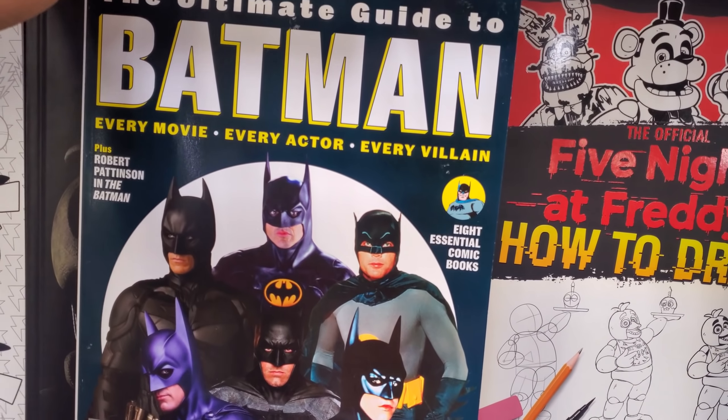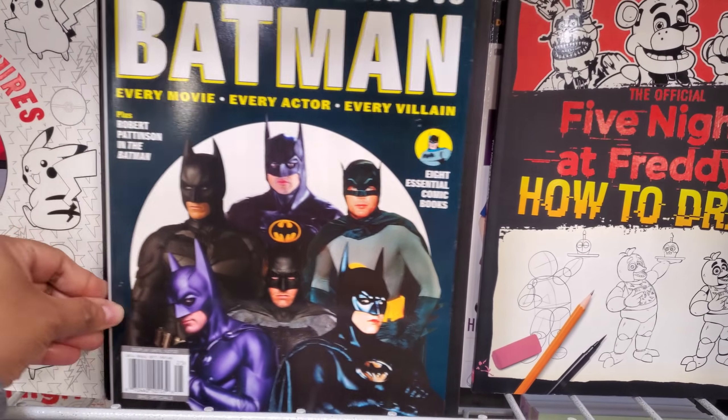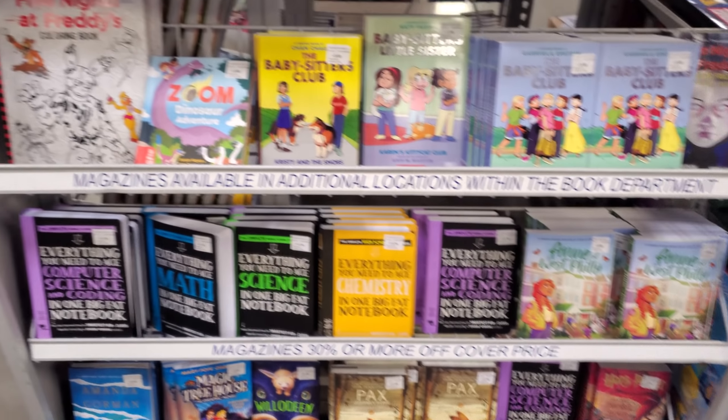It looks like we got the Batman. Did you guys know that Michael Keaton is coming back as Beetlejuice? I want to see the new Batman — everyone tells me it's actually pretty good. Robert does pretty good, so good for him.